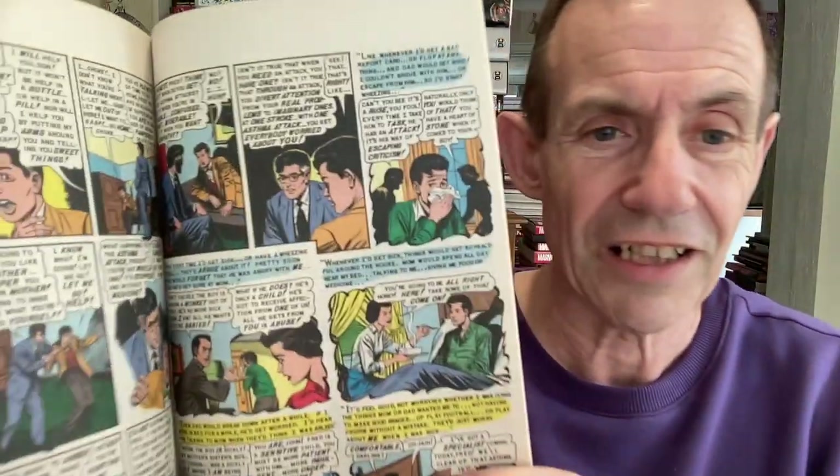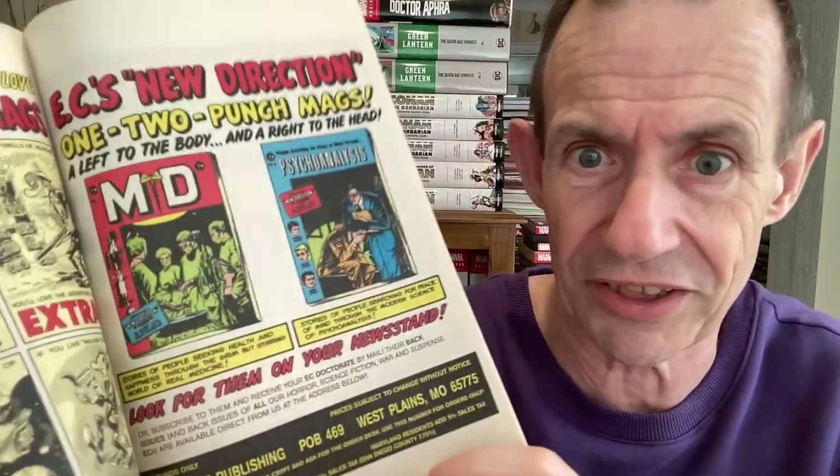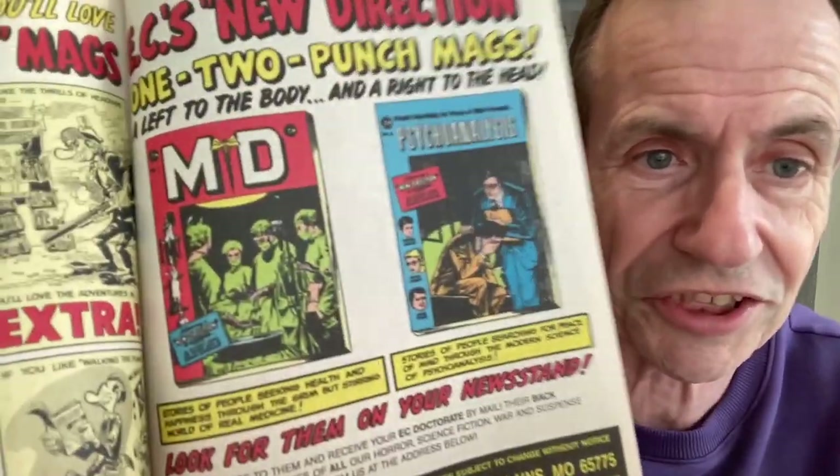Here's another Psychoanalysis - this one is Gemstone again. Maybe there's brilliant artwork all the way through, much the same. Of course, the same format. You've got the letters at the back and an advert there. New Direction - one-two punch mags. I assume that was the original advert; it just seems slightly not the thing you would probably put nowadays, or 1999 anyway. Gemstone Publishing is obviously a slight change, but MD and Psychoanalysis.